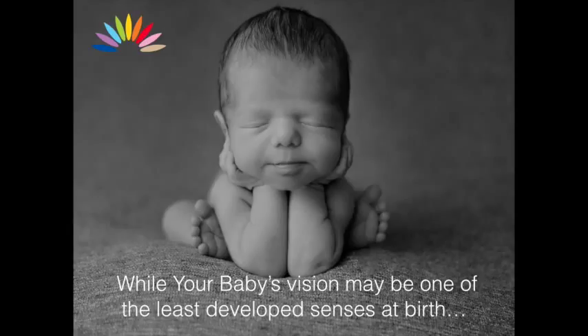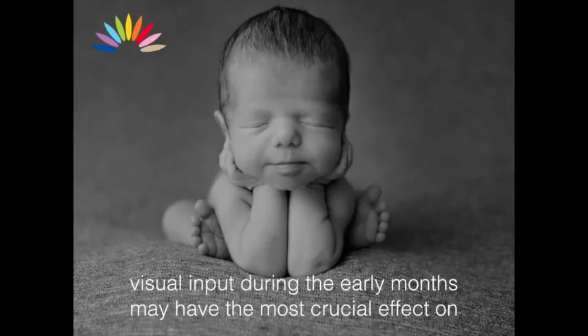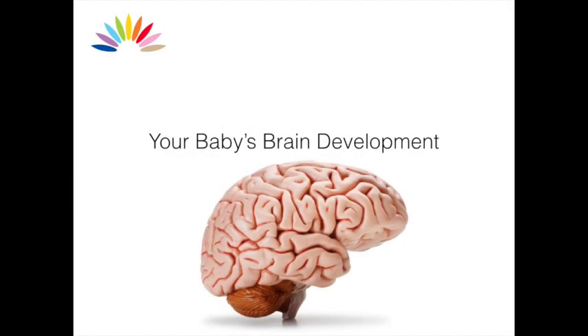While your baby's vision may be one of the least developed senses at birth, visual input during the early months may have the most crucial effect on your baby's brain development.